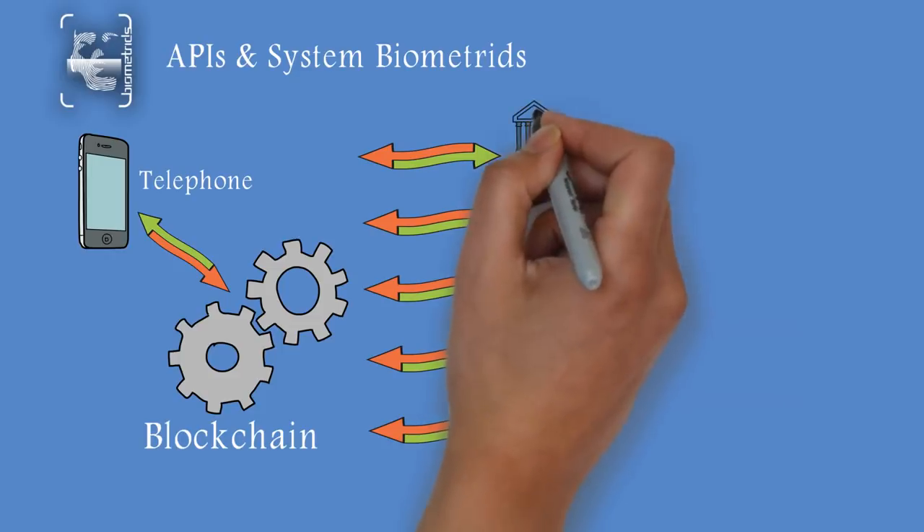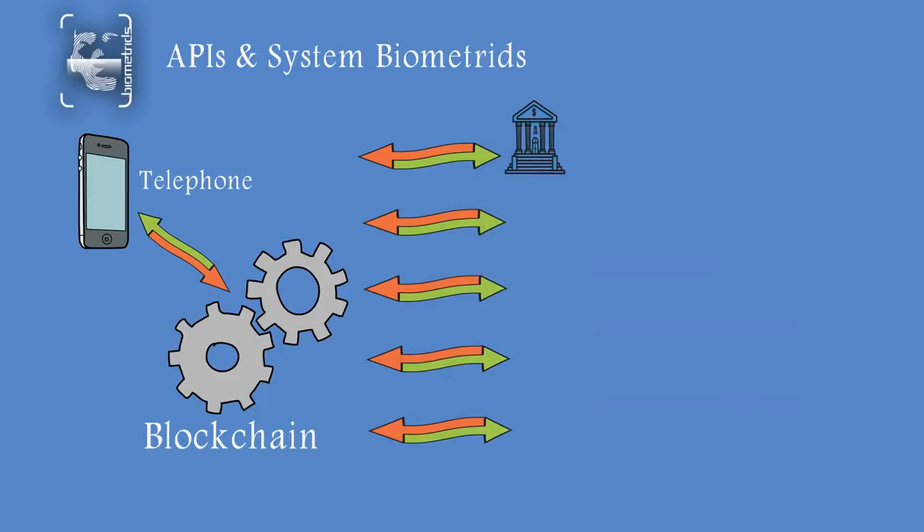Contact email: info@biometrids.io. Visit now: biometrids.io.